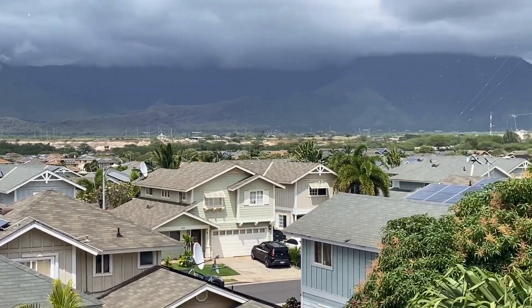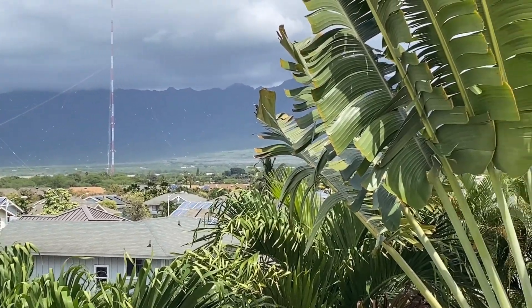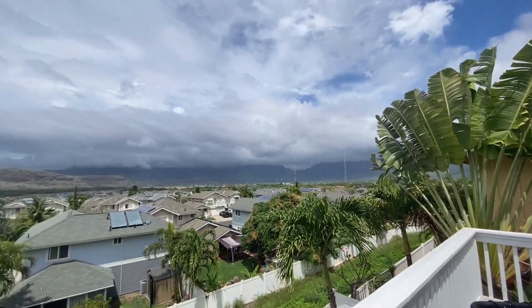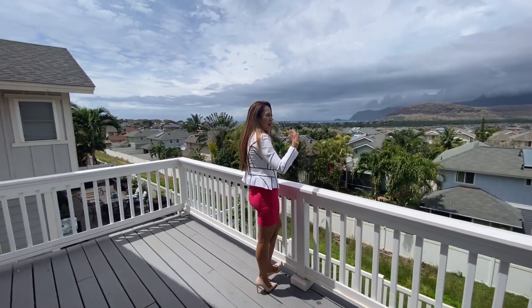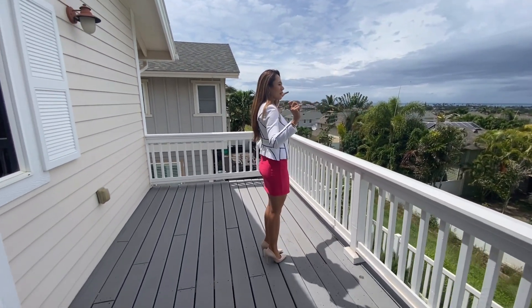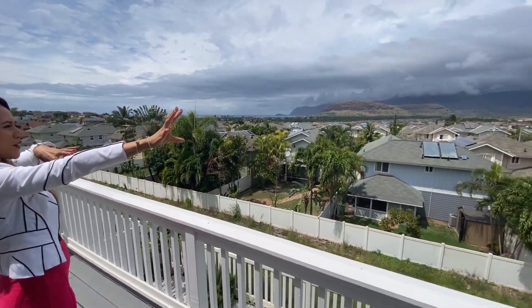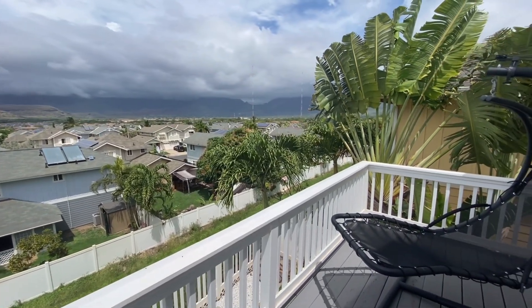The beauty about this property is that you don't have a neighbor on this side. There's no property or building in front of you, so you're capturing more of the view. It's elevated, so you're maximizing and capturing each angle — ocean on one side, and then mountains on that side, mountain on the back, the front door, and on the side.